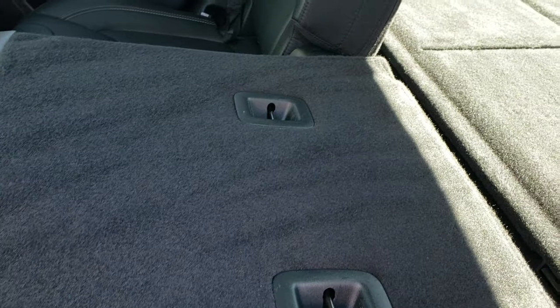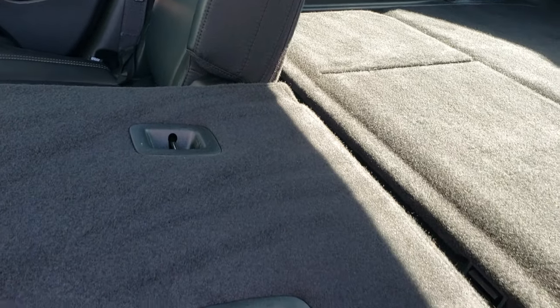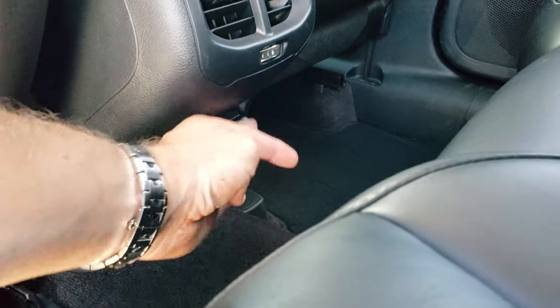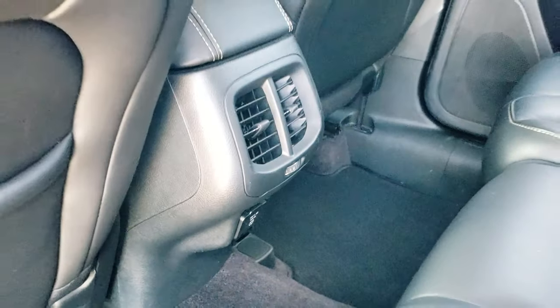I have owned three Cherokees myself and have loved every one of them. Back storage — these seats go down really nice and flat for extra storage. And it does have a 115-volt, 150-watt plug-in back here as well.